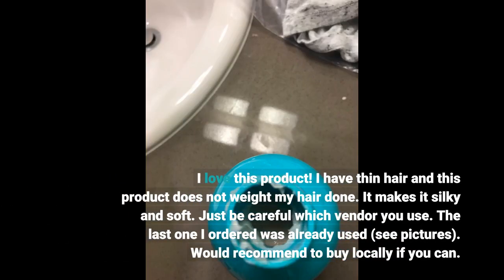I love this product. I have thin hair and this product does not weigh my hair down. It makes it silky and soft. Just be careful which vendor you use — the last one I ordered was already used, see pictures. Would recommend to buy locally if you can.